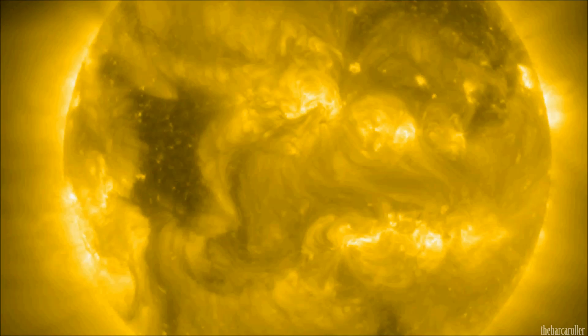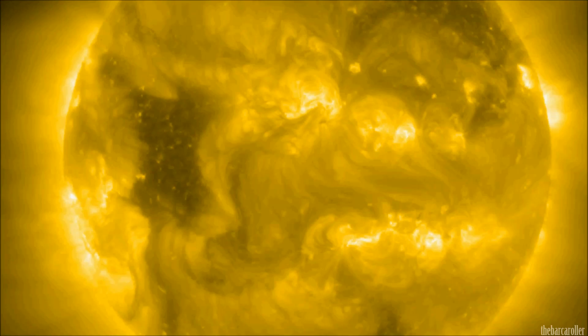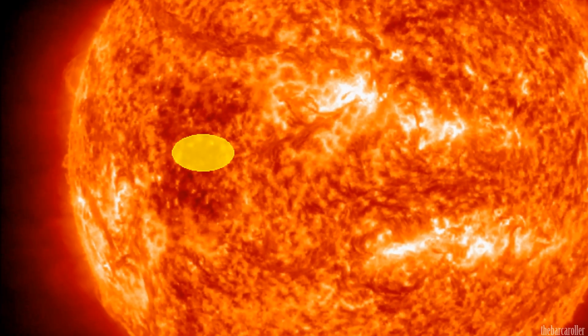Latest solar imagery of multiple angstrom filter ranges show a striking feature. An area central or along the equator has caught my attention and may be an indication for an epicentre point for this potential earthquake.